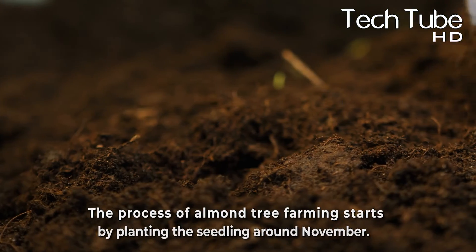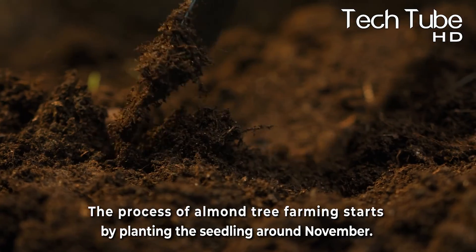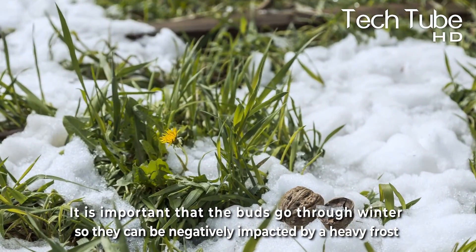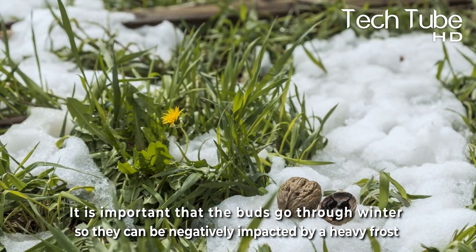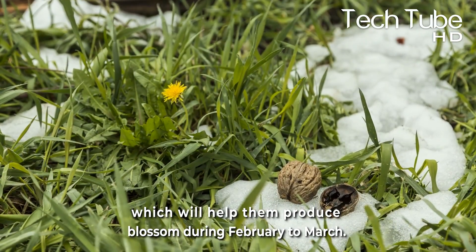Almond farming. The process of almond tree farming starts by planting the seedlings around November. It's important that the buds go through winter, as they can be negatively impacted by a heavy frost, which will help them produce blossoms during February to March.